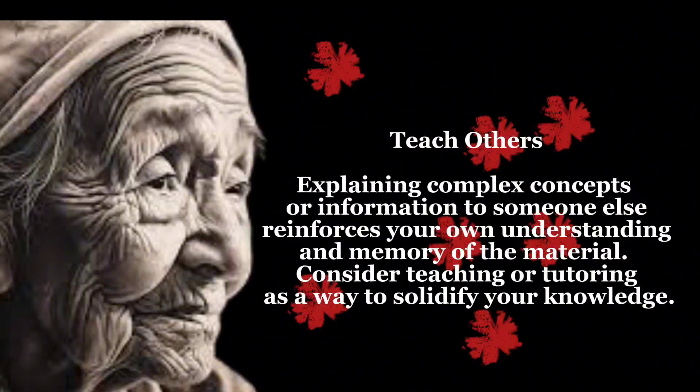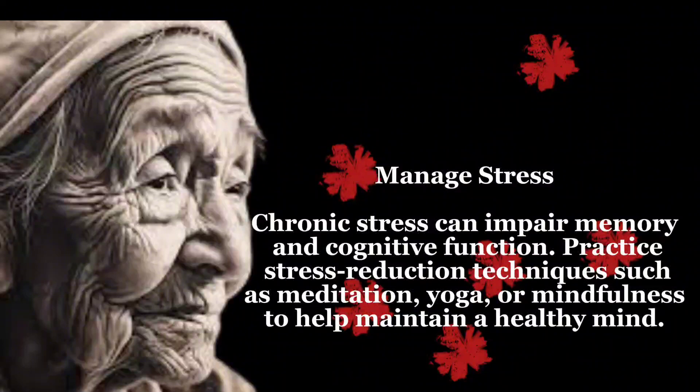Manage stress — chronic stress can impair memory and cognitive function. Practice stress reduction techniques such as meditation, yoga, or mindfulness to help maintain a healthy mind.